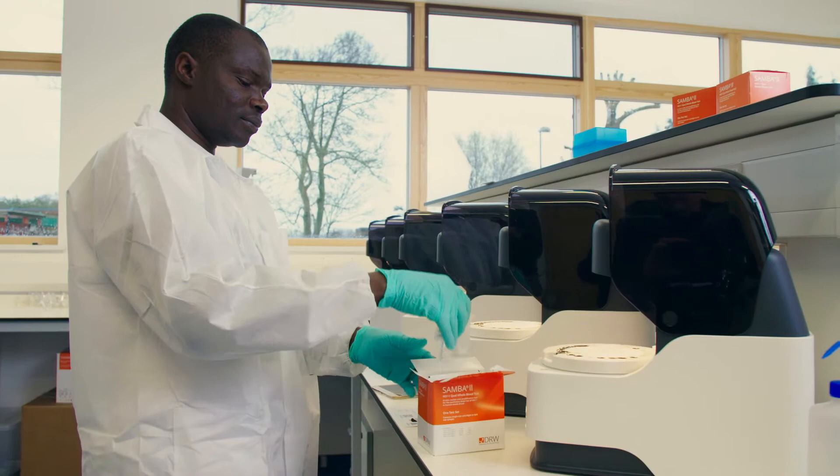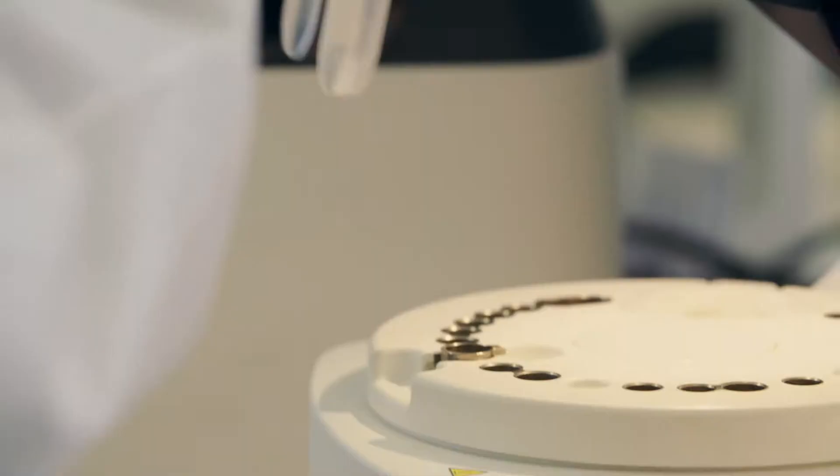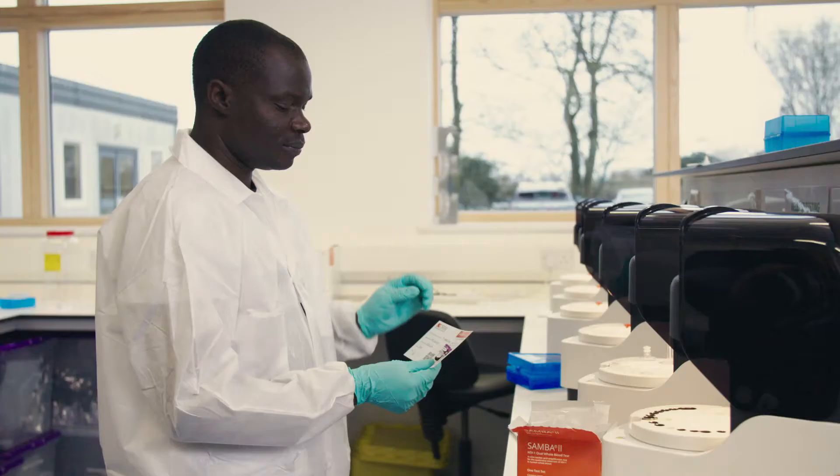And here is how SAMBA works. First, a disposable cartridge is inserted with a chemical solution. There is no cooling required — an advantage in a hot climate. Then the blood sample is introduced.